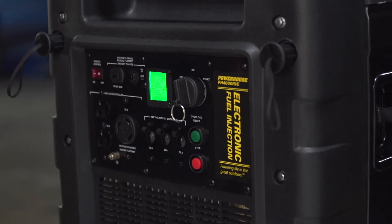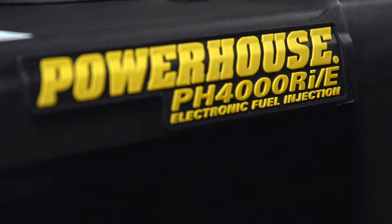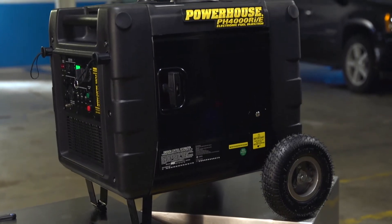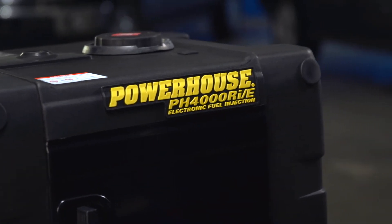As the name implies, the PH 4000 puts out 4000 watts of clean power. Also in the name is the E, which stands for electronic fuel injection. In fact, the PH 4000 is Powerhouse's first portable generator with EFI, a distinction that gives it a number of very useful advantages.